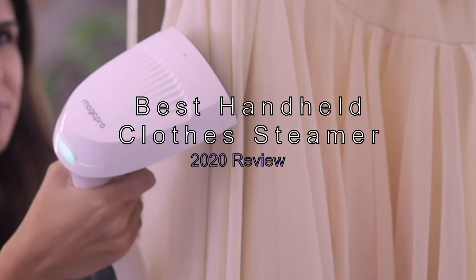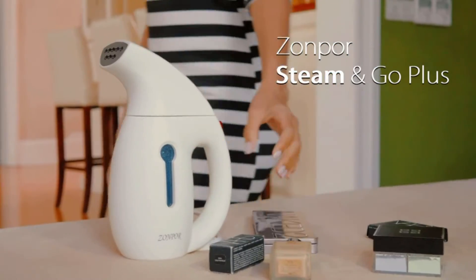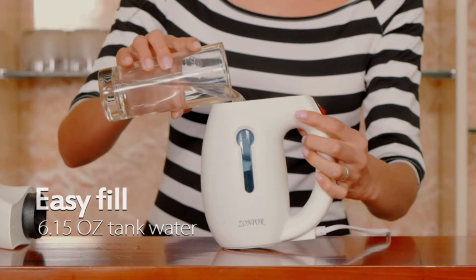The Best Handheld Clothes Steamers, 2020 Review. If you're looking for the best little travel steamer on the market, you're in the right place. Finding the perfect handheld steamer can be tricky, and that's why we set out to put together a list of the best modern travel steamers in 2020.